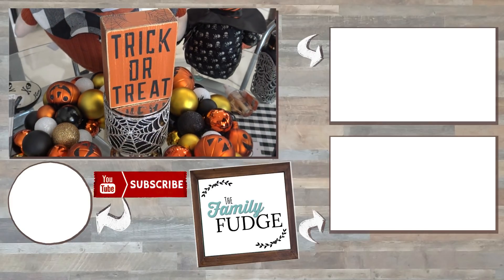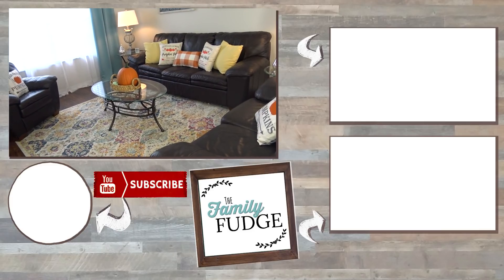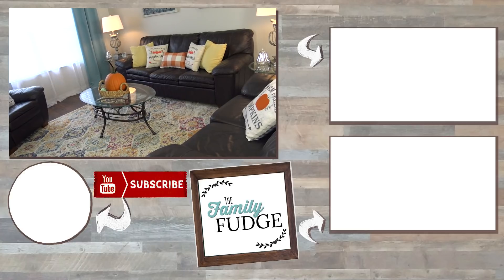If you'd like to see how I transform the house for Halloween and for Christmas, definitely let me know in the comments down below, because I really enjoyed making videos like this and I hope you guys like them too. Thanks for watching, and we'll see you in tomorrow's video!